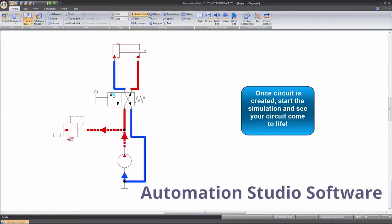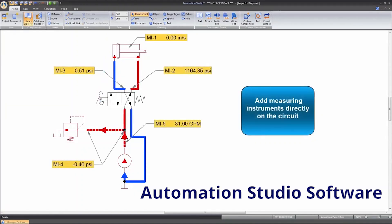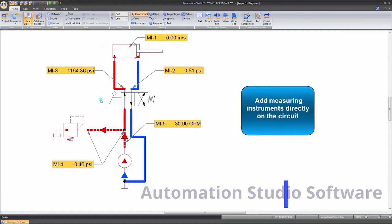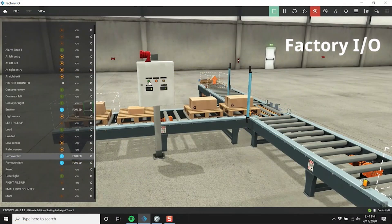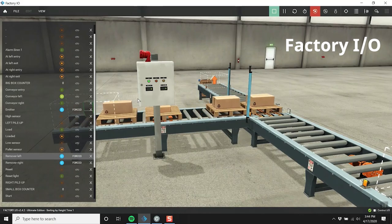Students will use pneumatic and electrical circuit simulators which give a good understanding of how real world systems work. One example is Factory IO — a program that allows students to quickly build and test a virtual factory using a selection of common industrial parts.